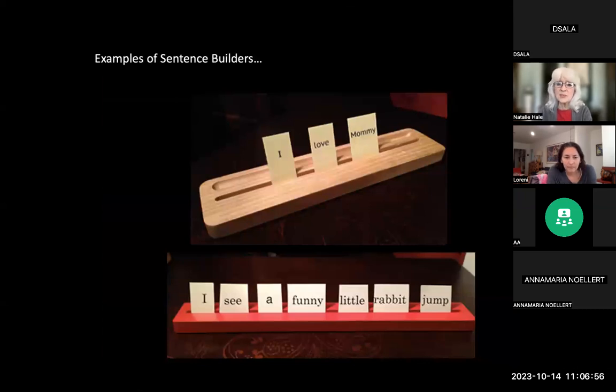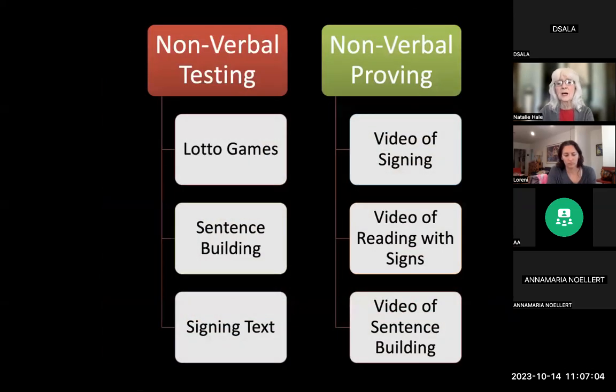I used sentence builders but they take really good fine motor control, so I stopped using them and just used a red paper strip. How do you test a child who's nonverbal? Lotto games are a dream. In my book Whole Child Reading I give seven different steps of difficulty for using lotto games — you don't need speaking ability for any of the steps.